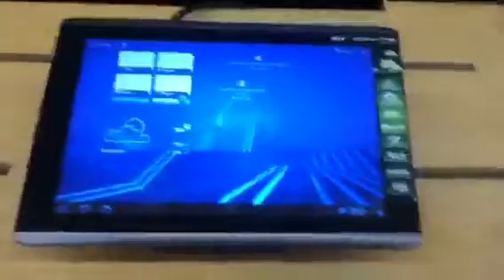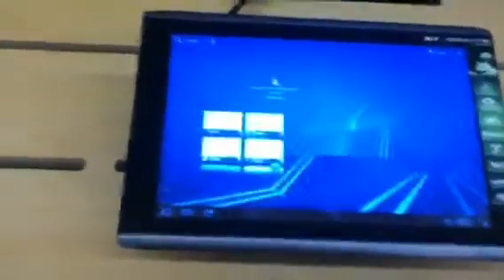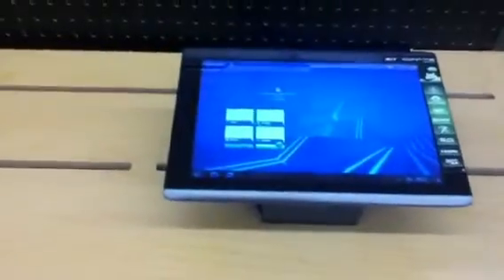Hey, what's up you guys, I'm here at Walmart. I don't even know what this is — the Iconia Acer tablet. This is pretty cool because I have it on display like the iPad 2.